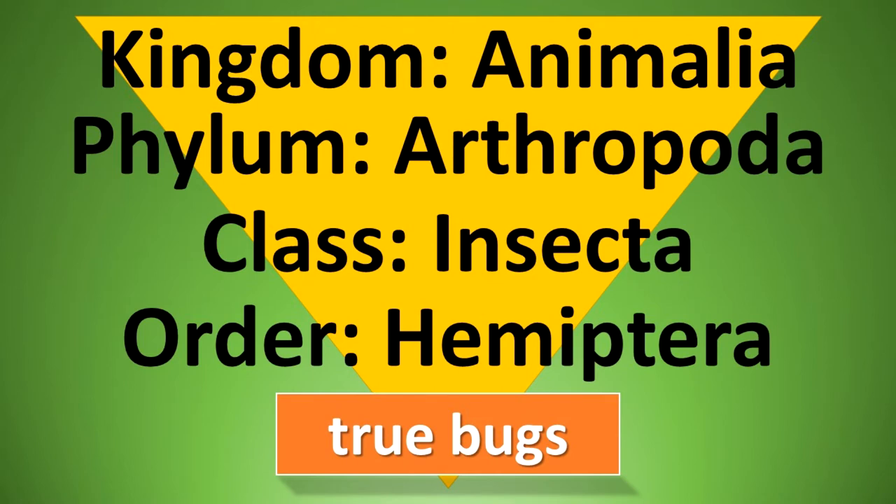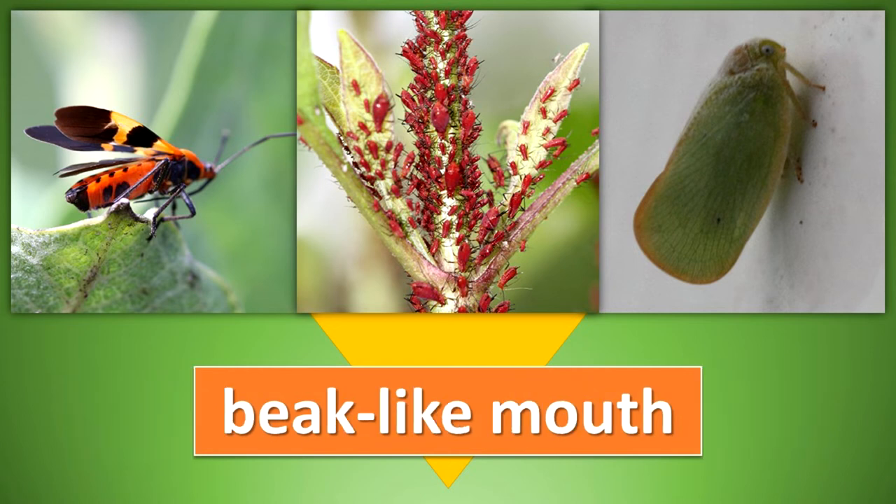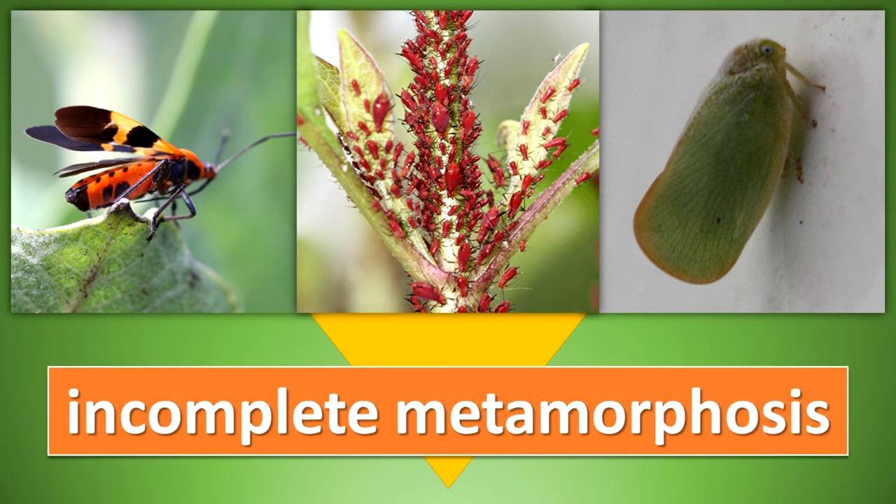Order Hemiptera — the true bugs. These insects are long or oval and flatten top to bottom. The mouth is beak-like and the eyes and antennae are well developed. When not being used for flight, the wings are held closed on the back. The front wings have a hard, thick part in front and a thin part in the rear section. Hemipterans have a life cycle of incomplete metamorphosis.